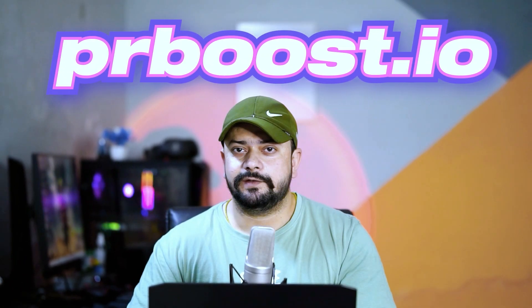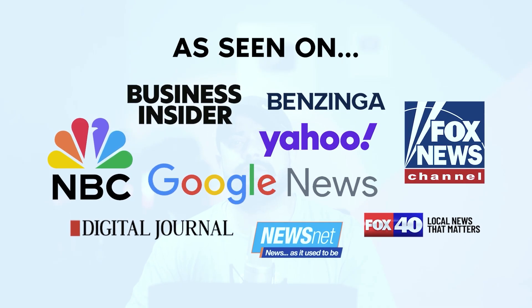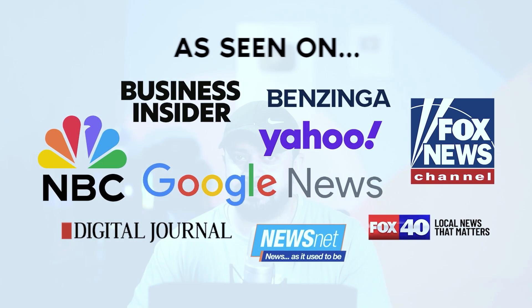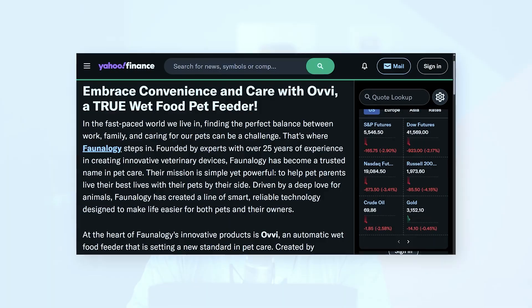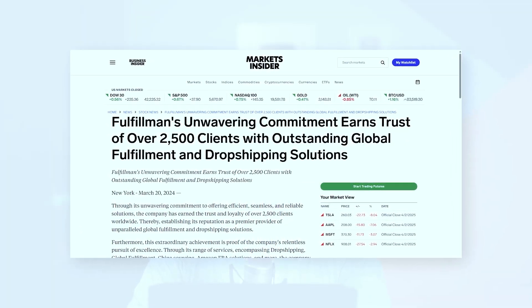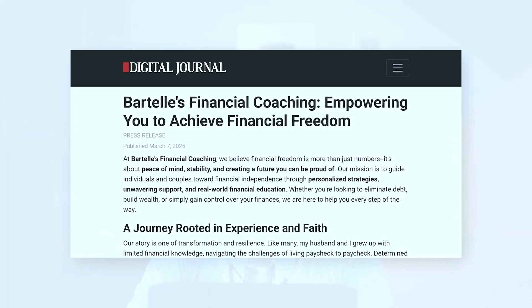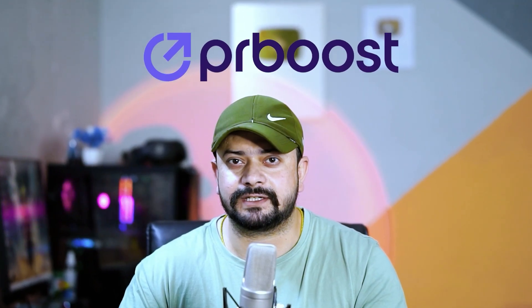I'd like to introduce today's video sponsor, PRBoost.io. If you want to make your brand stand out and build trust fast, PRBoost gets your business featured on top news sites like Yahoo Finance and Business Insider, giving you that powerful media badge. Displaying these trusted media logos on your website instantly boosts visitor confidence, showing you are a credible and established brand. It's a simple and effective way to increase conversions and grow your business. Start building your brand's credibility today with PRBoost — link in the video description.